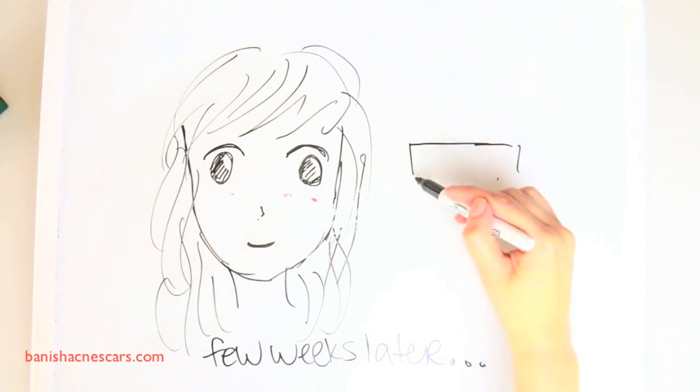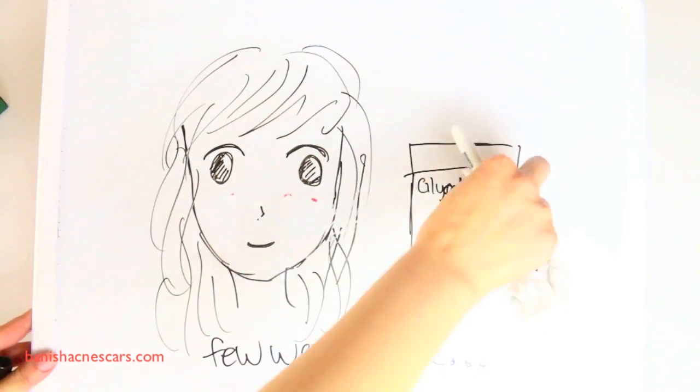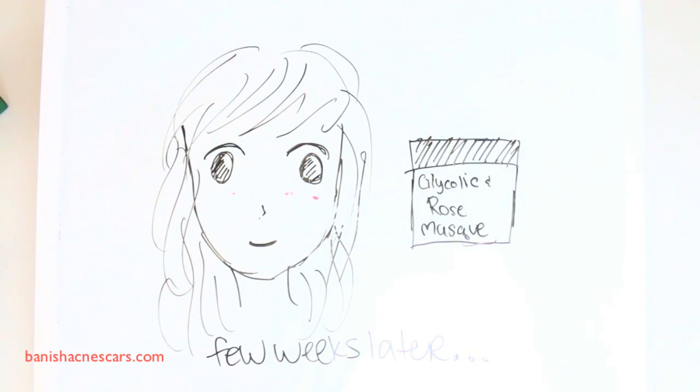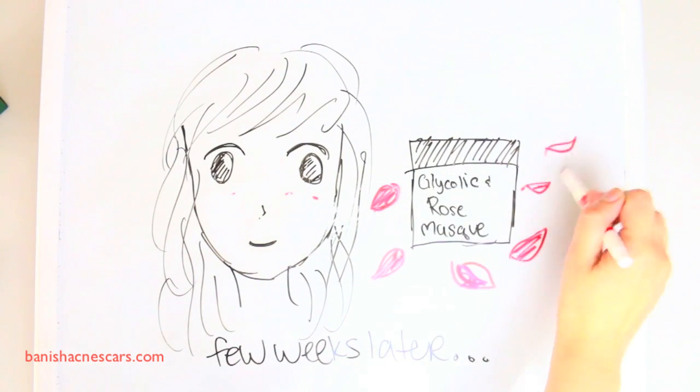Thank you all so much for watching. I hope you learned a little bit about glycolic acid and the benefits it does for your skin. We do have a secret giveaway for the glycolic and rose mask, so read the description box below and also check out a lot of other products from Banish.